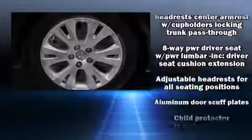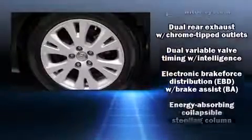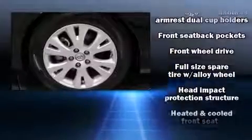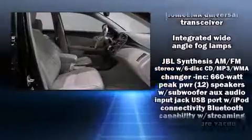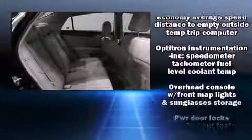Toyota ensures the safety and security of its passengers with equipment such as dual front impact airbags with occupant sensing, head curtain airbags, and four-wheel disc brakes with ABS. You'll never lose visibility with rain-sensing wipers, which activate automatically when the drops start to fall.